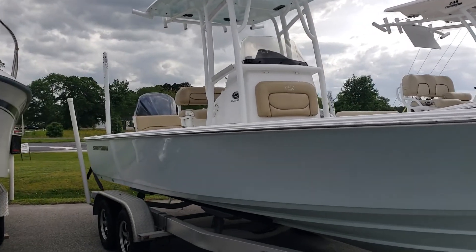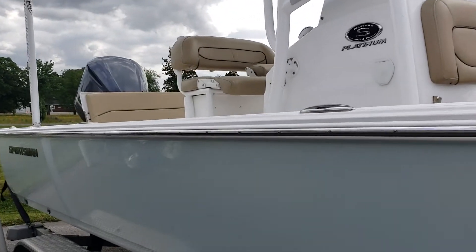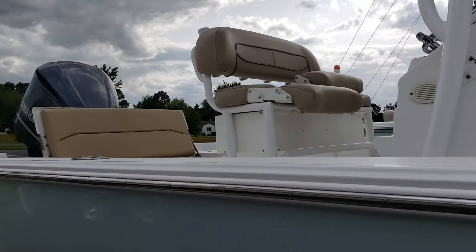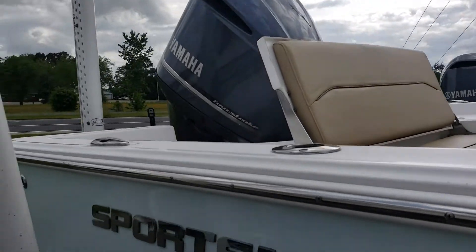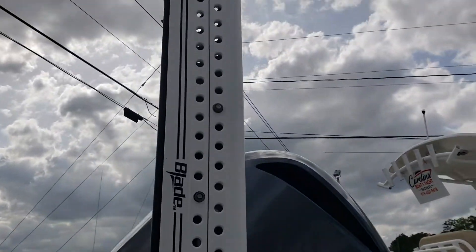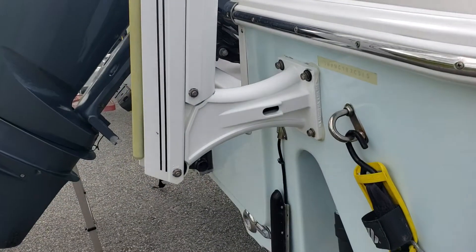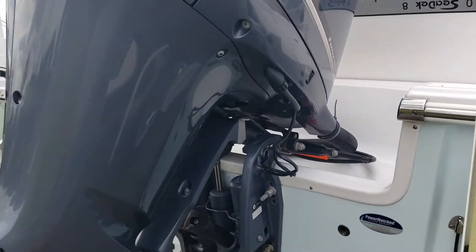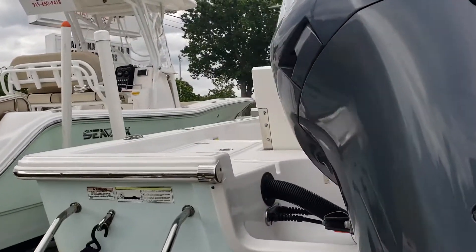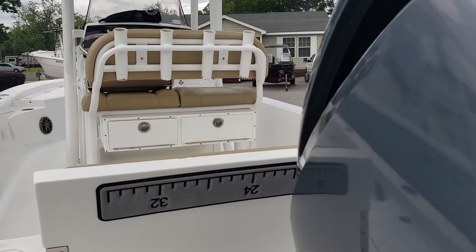This bayboat is powered by a 300 horsepower Yamaha outboard. It has approximately 740 hours on it. Features a Blade 10-foot shallow water anchor, and also comes with a Minn Kota Riptide trolling motor that is iPilot capable.